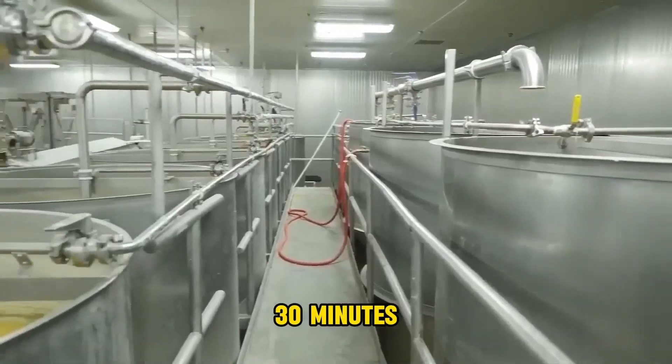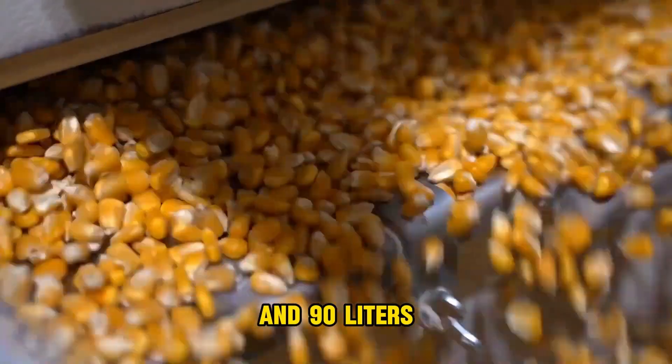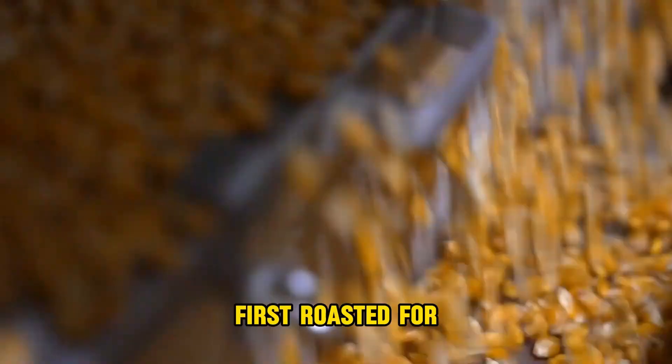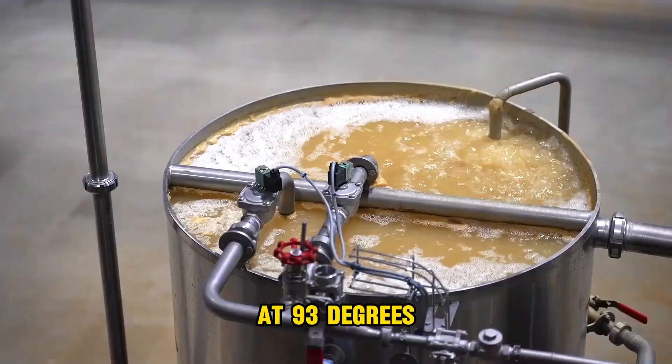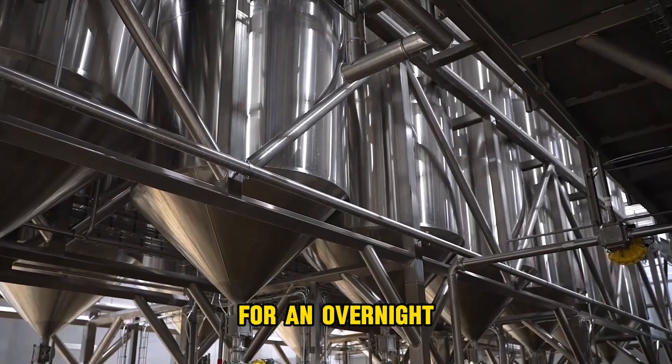After boiling, the corn is moved to open tanks and left to soak for about 30 minutes. Each cooking pot can hold about 300 kilograms of corn and 90 liters of water. The corn is first roasted for around four minutes at 93 degrees Celsius, then transferred to big tanks for an overnight soaking to help the grain soften.